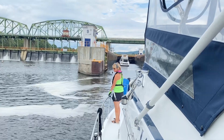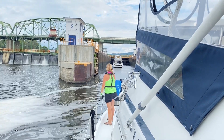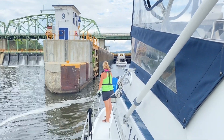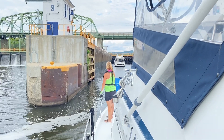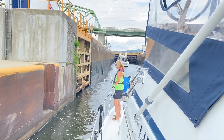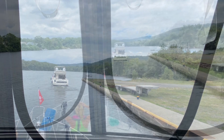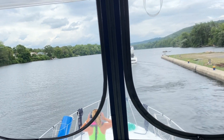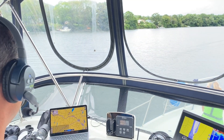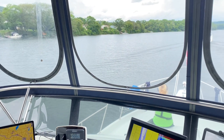Lock nine — so this is our eighth lock today. We're going for the world record. Sarah will be working the pole and line up front and I'm working the pole and line in the rear. What do we got — that's number nine, so we've got eight down. We're halfway there.